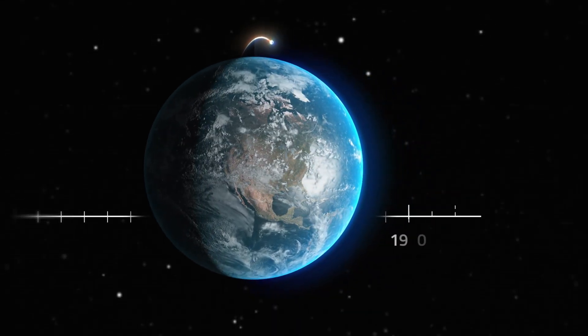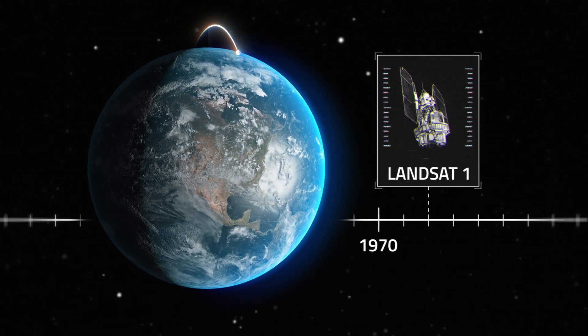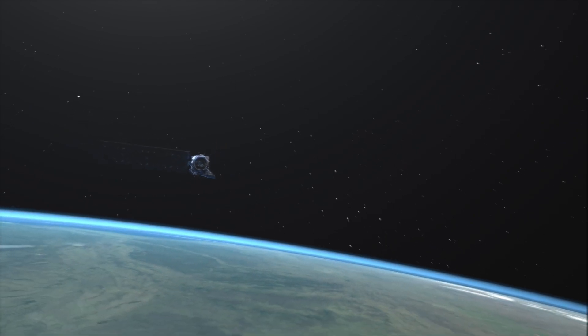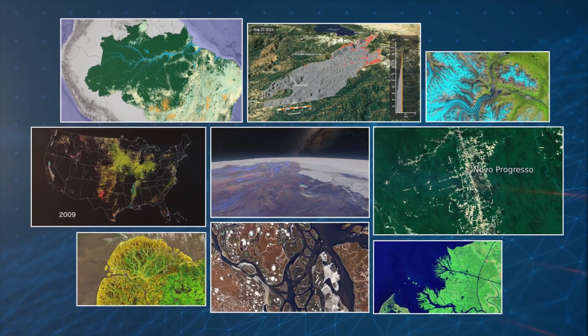In 1972, the first Landsat satellite was launched into orbit, ushering in a revolutionary new era of Earth observation. More than 50 years and eight satellites later, the Landsat program has collected an immense amount of data that's proven an invaluable resource to scientists studying the complexities of our planet's surface.